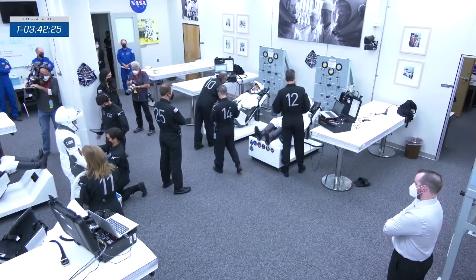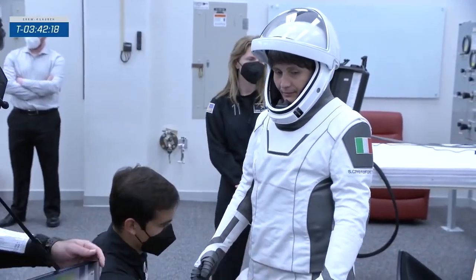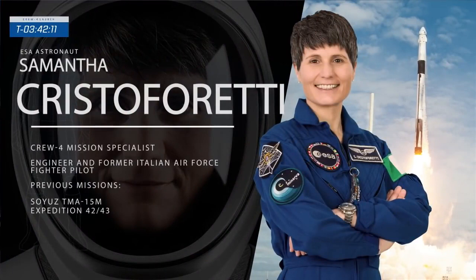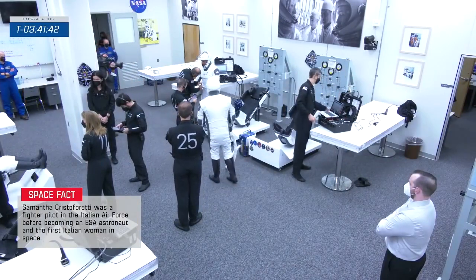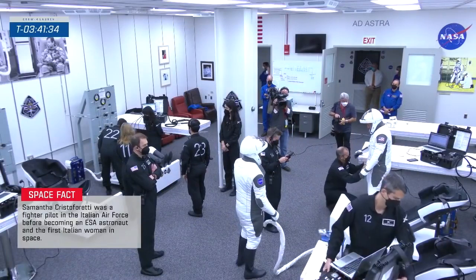The second mission specialist is Samantha Cristoforetti. She was born in Milan, Italy, but now lives in Cologne, Germany, with her partner and two children. In 2006 she earned her fighter pilot wings and flew the AMX attack fighter at a base in Italy. In 2013 Cristoforetti launched into space aboard a Soyuz for a long-duration spaceflight to the International Space Station, giving her quite a bit of experience aboard station. She was awarded the Knight Grand Cross of the Order of Merit from the President of Italy. Today she returns to space and the space station with Crew-4 — another very impressive résumé and a great person to be around. They've spent several months together training, and this mix of experience and skills is going to blend really well.